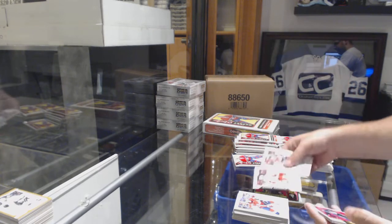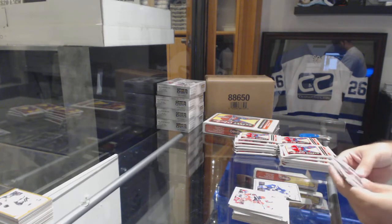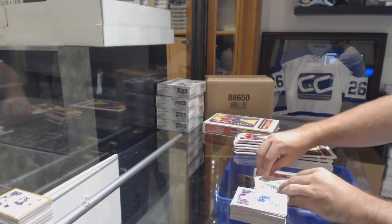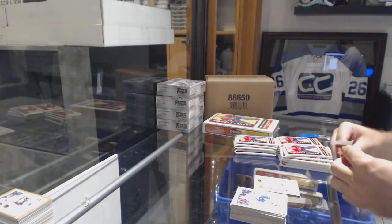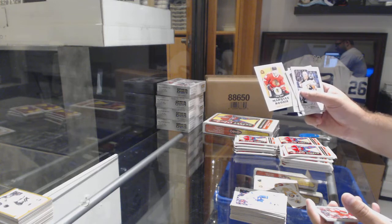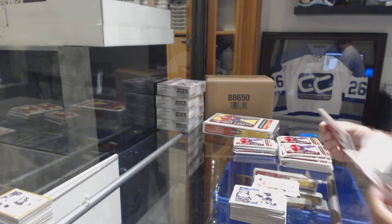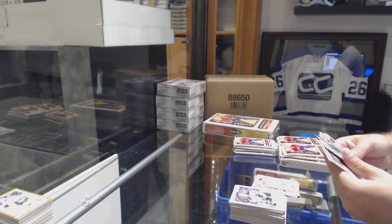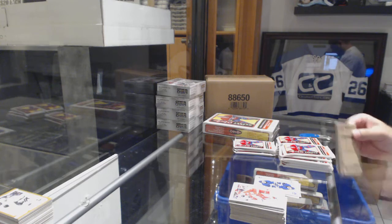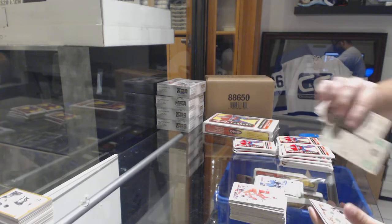Marquee rookie for the Red Wings — Joe Hicketts — and a Travis Dermott for the Maple Leafs silver rookie. Marquee rookie retro Dillon Hetherington for the Dallas Stars, and a Dylan Larkin mini for the Red Wings. We've got a marquee rookie retro of Victor Ejdsell for the Chicago Blackhawks, and a mini of Daniel Sedin for the Vancouver Canucks. We've got a Patrick Marleau for the Maple Leafs Aces. Oscar Lindblom for the Philadelphia Flyers marquee rookie.